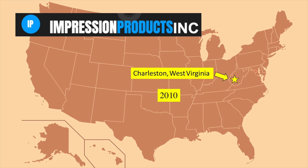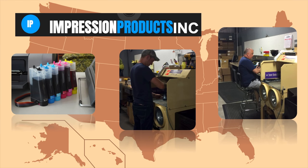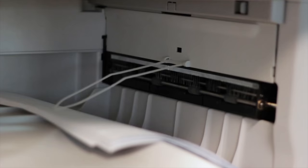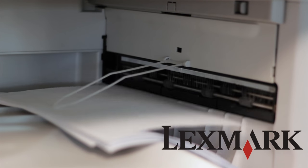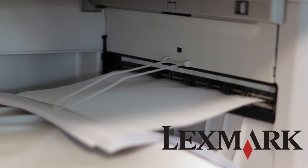A company called Impression Products makes money by buying up old printer toner cartridges, refilling them with more toner, and selling them at a much lower price than it would cost to buy one brand new. Well, Lexmark, one of the companies that makes those printer toner cartridges, didn't like that so much.